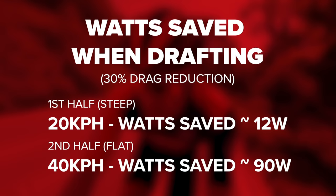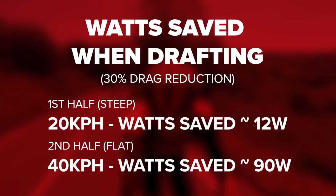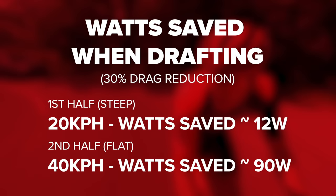The second half is really interesting. If we reduce aerodynamic drag by 30% in the second half, when traveling at much higher speed — 40 km/h — it reduces the power required by about 90 watts. He goes from needing around 480 watts to do 40 km/h on a 1.6% gradient, down to about 390 watts. That's absolutely massive.